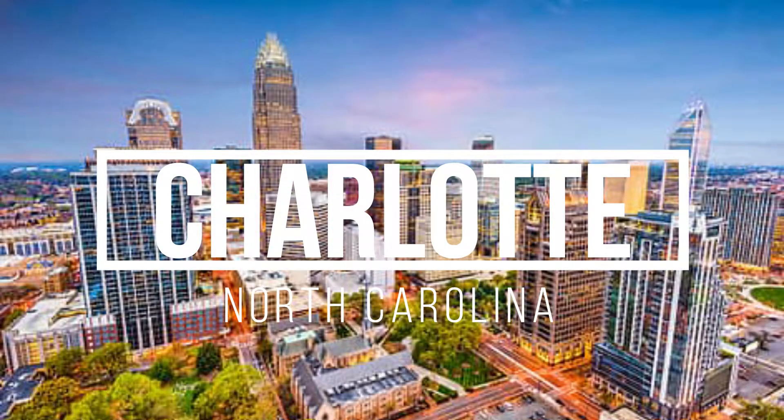Hey everyone, Chef Patrick here with a life update. As of August 31st, we left New Jersey for our new home in Charlotte, North Carolina. This is a real big change because up to this point, we've lived in New Jersey for almost all of our lives. But now we're calling the South our home.